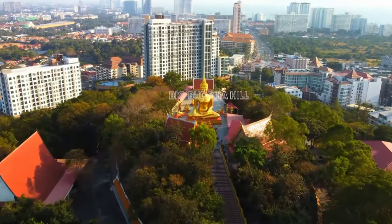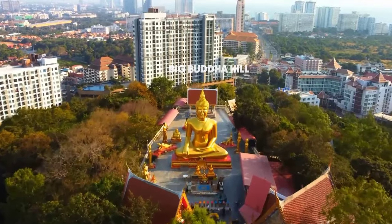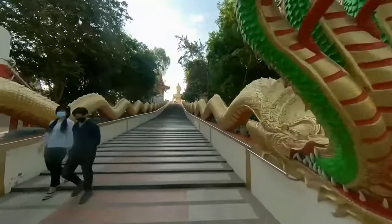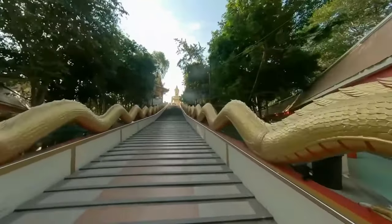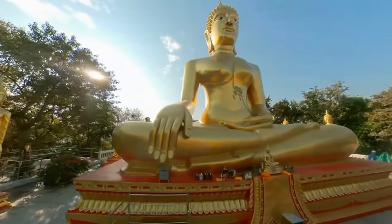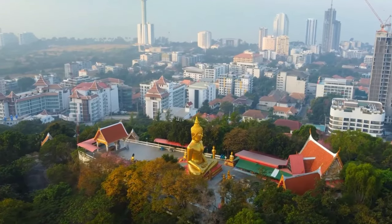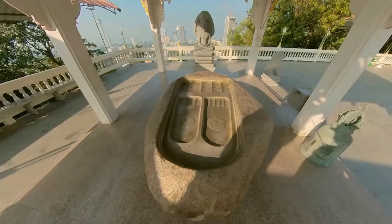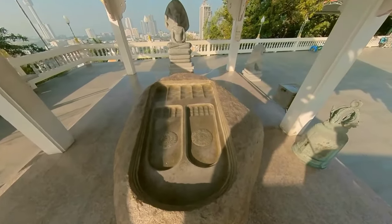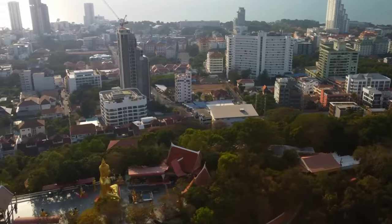For a spiritual experience, visit Big Buddha Hill, also known as Wat Phra Yai. The giant Buddha statue here is an iconic landmark. The statue stands 18 meters tall and offers a peaceful atmosphere for reflection. The hill also provides stunning views of Pattaya. Take your time to explore the temple grounds and don't forget to take in the panoramic view of the city and the sea.